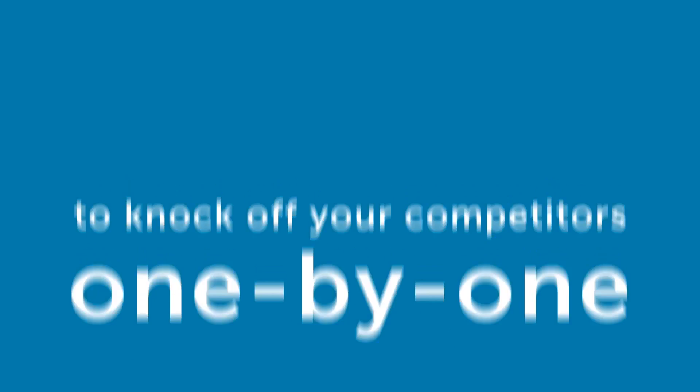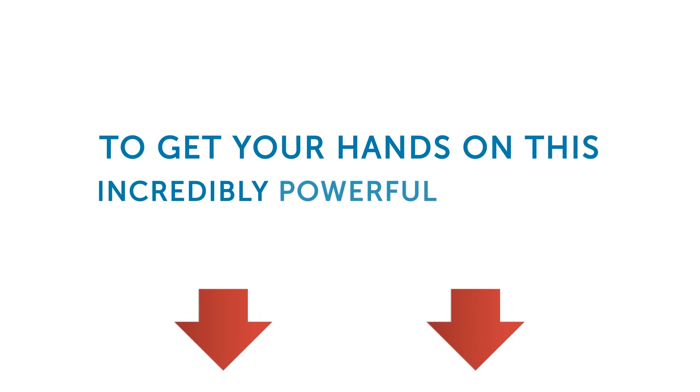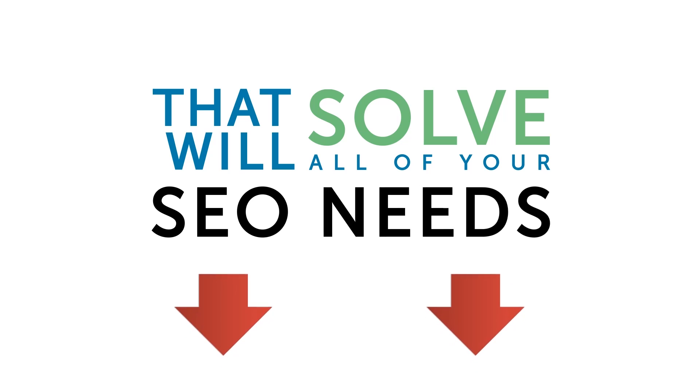Simple. Use SEO Machine Pro to knock off your competitors one by one until you reach number one. Now you should do yourself a favor to get your hands on this incredibly powerful software that will solve all your SEO needs.